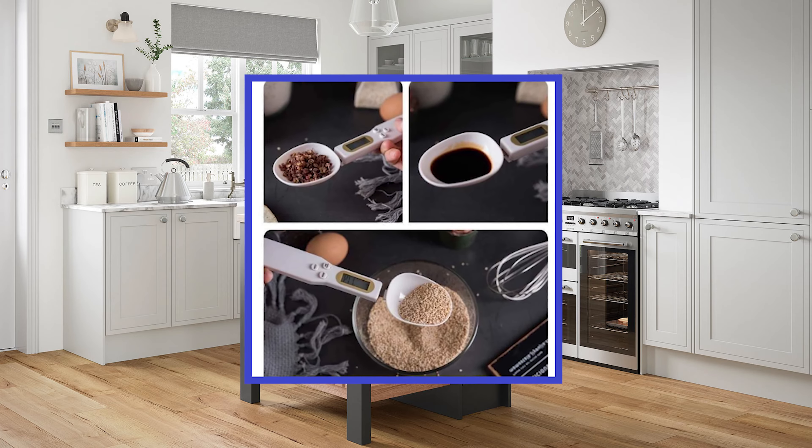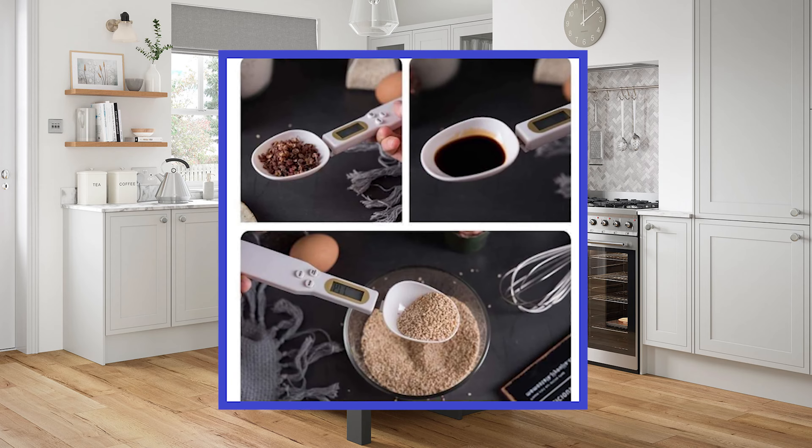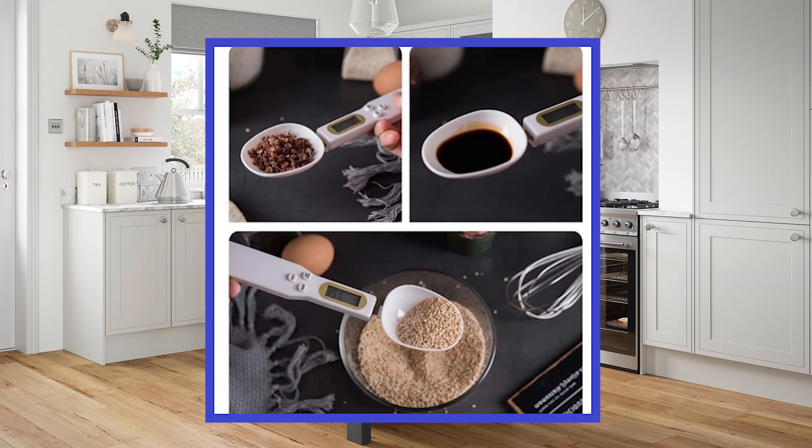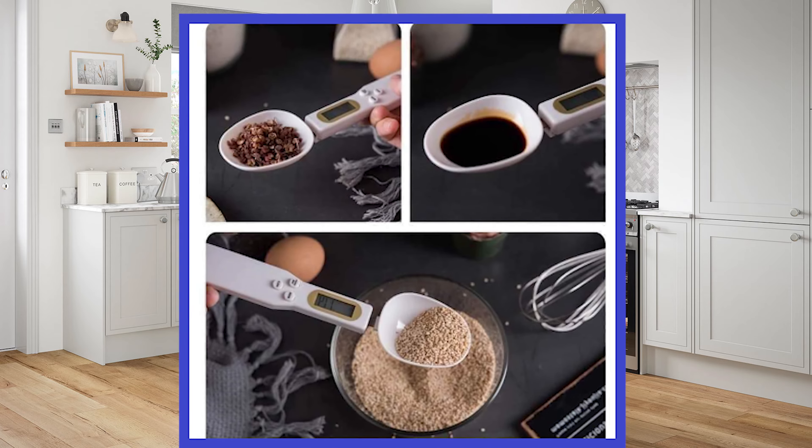The next item will be useful for those of you who really love cooking, because it's a digital spoon scale! It's very practical when it comes to adding salt, flavoring, and other small ingredients to your dishes!